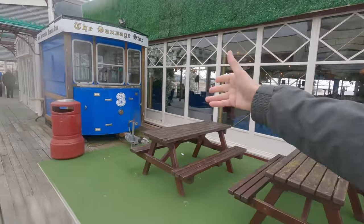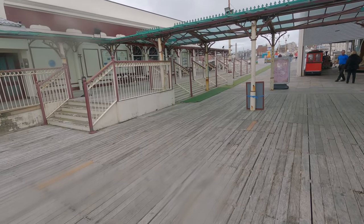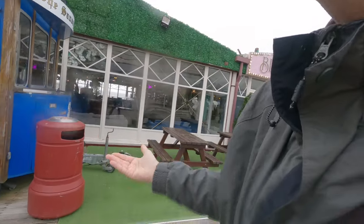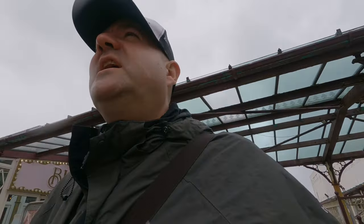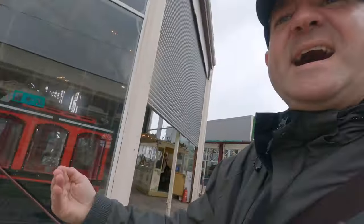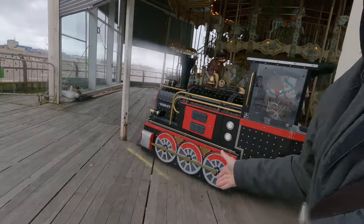Look at this - the old original train that took people from the right of the north, where the arcades used to be, all the way here. You know what it's like around Blackpool with the weather, the rain and the wind. The Victorians had to have lots of money to actually visit this place and come on this pier VIP style. This is what they use now to get people across from one side to the other - it's electronic now.